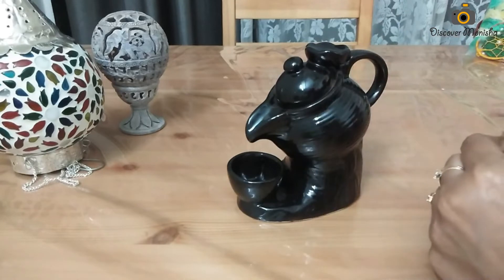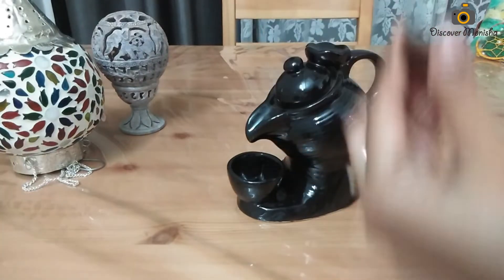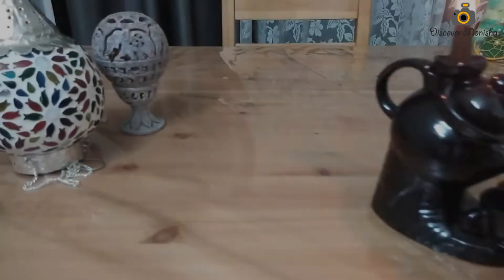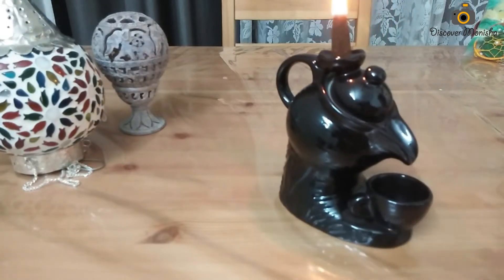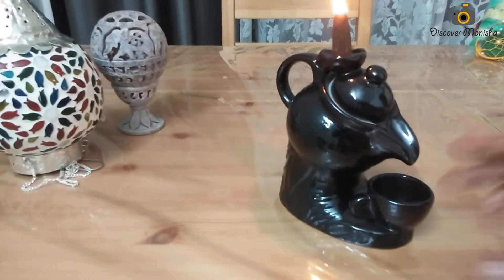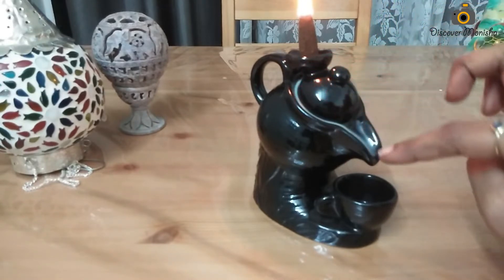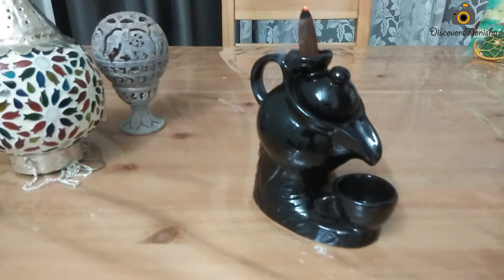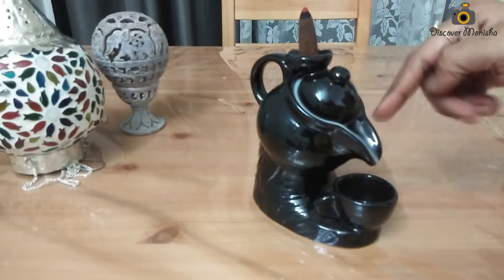I bought these incense sticks from Goa. When I used to walk on the street, there was a lot of smell, and when I use them in my house, I feel like I'm back in that moment. Smell creates memories — you can relive the moment. The smoke comes from the back of the incense stick, and when it enters the cup, it feels like the smoke spills and is lost.